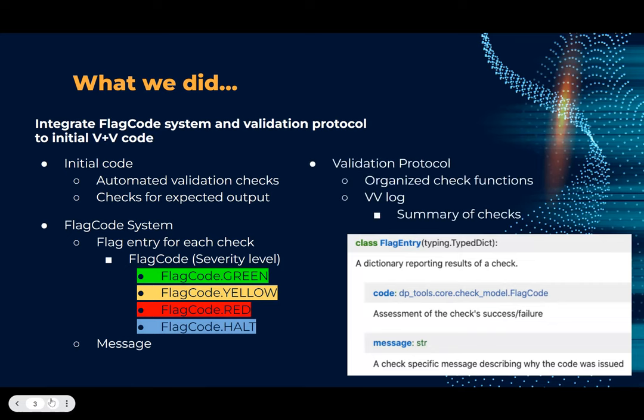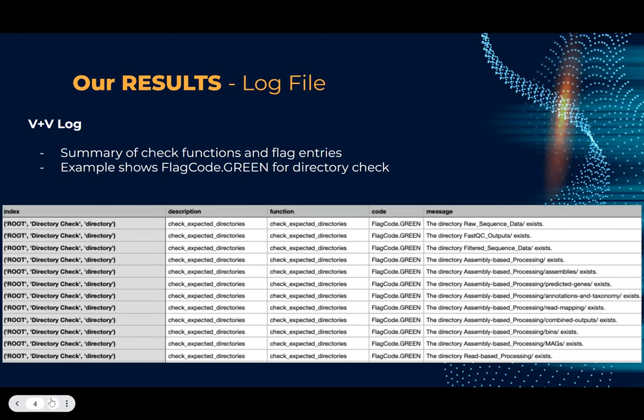Lastly, we incorporated the validation protocol and organized all the check functions to be run, then produced a VNB log which summarized all the checks at the end. This is an example of the VNB log — you can see it shows a summary of all the check functions and their flag entries, including the code and the message. This is a flag code green for the directory check, and you can see the code is green and all the messages that display the results.